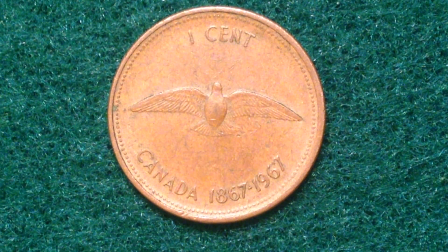It's got a really neat design. The reverse features a rock dove in flight, surrounded by the face value and the inscription 'Canada 1867 to 1967.'